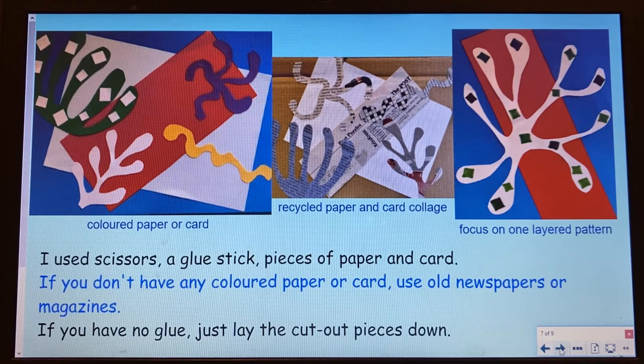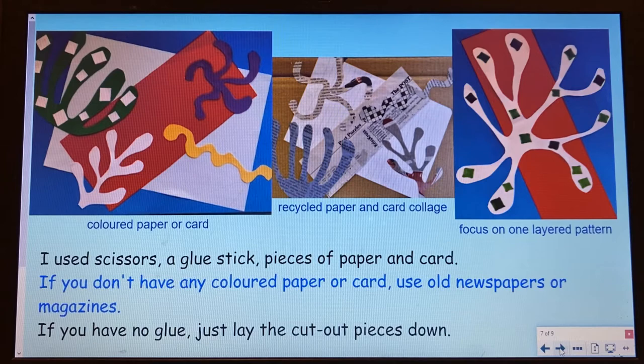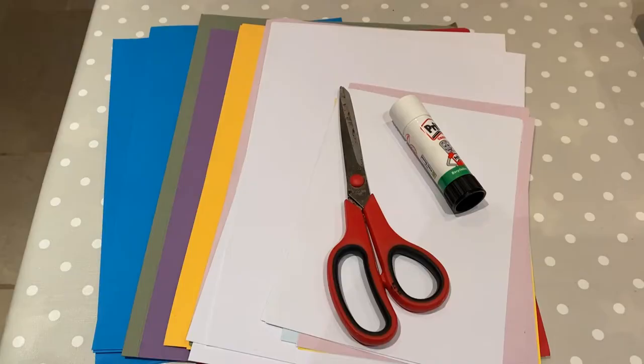Today we're going to have a go at making our own version of one of his collages. I've picked out some of the flowery shapes, but if you want to look back on the video, you can choose something else. I've cut them out and stuck them down with a glue stick, but you don't need glue — you could just lay them down. If you've got coloured paper or card you could do a version similar to this. If not, you can use newspaper, notepaper, magazines, or cardboard. You might also want to focus on just one shape and add felt tips to it.